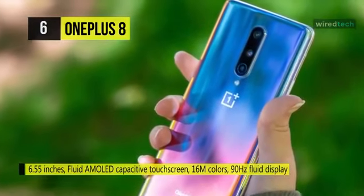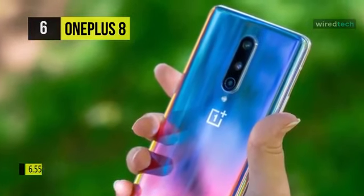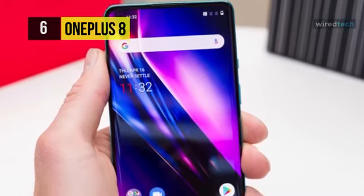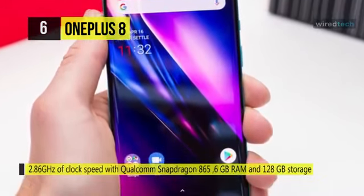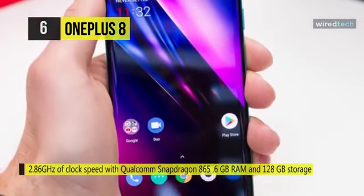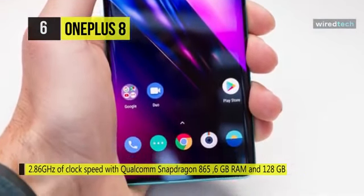It also has an in-display fingerprint sensor, which is super quick at authentication. The phone is powered by an octa-core processor and runs on the Qualcomm Snapdragon 865 chipset. It has 6GB RAM and 128GB internal storage, and measures 160.2mm x 72.9mm x 8mm and weighs 180g.